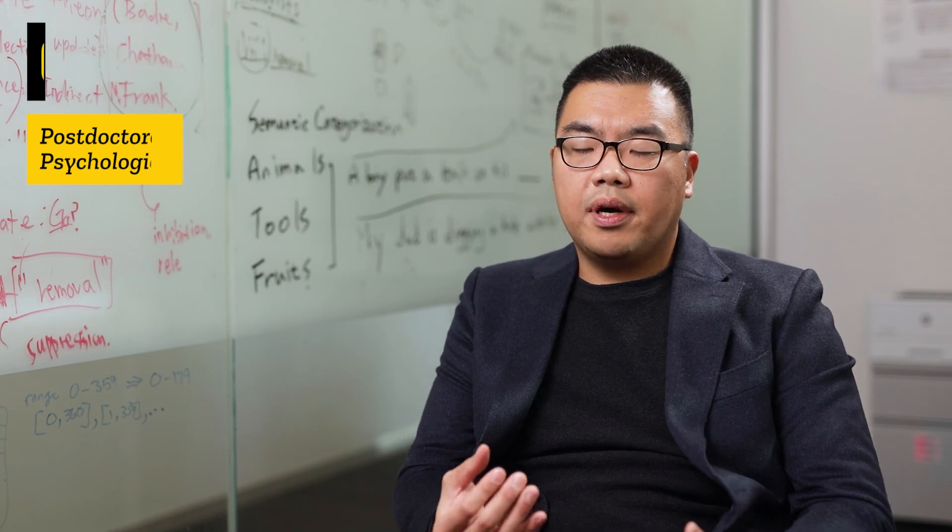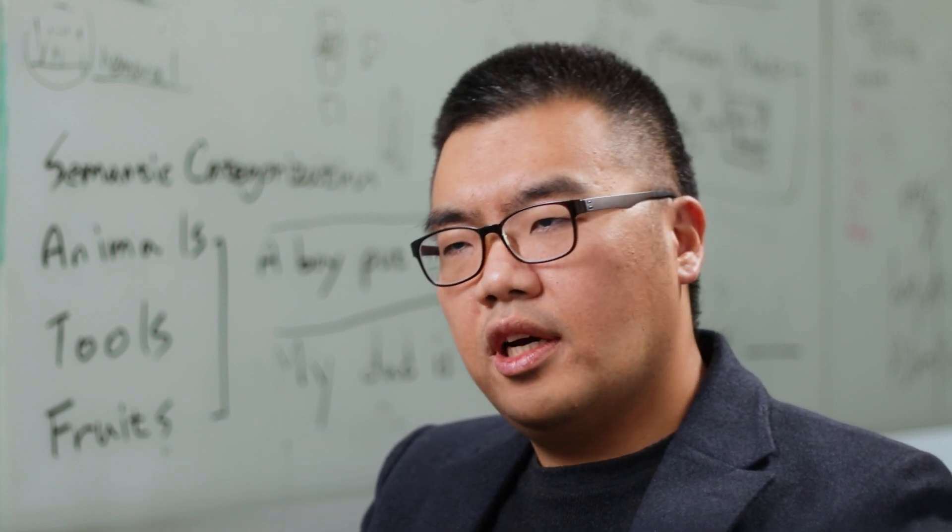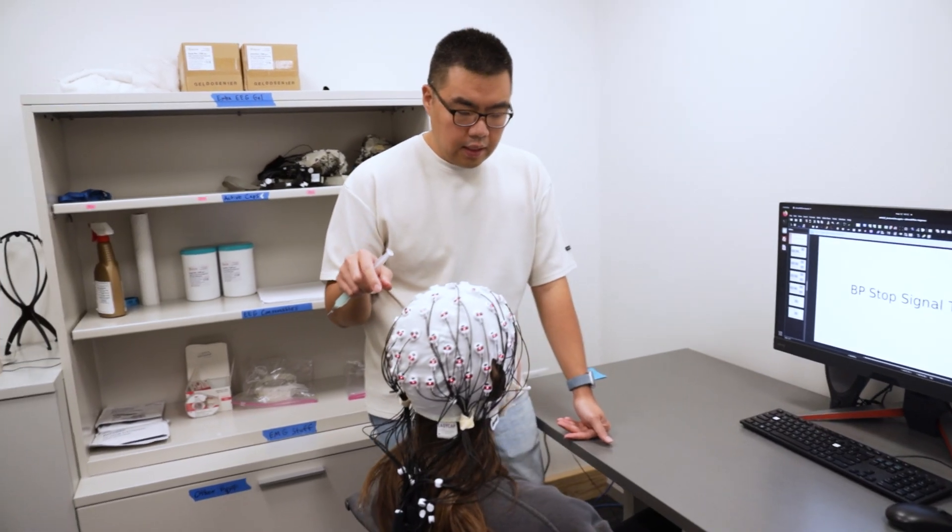That was kind of motivated from my grandfather, because as he was suffering from Parkinson's disease, along with all those motoric impairments, he also suffered from Alzheimer's and cognitive decline and stuff like that.